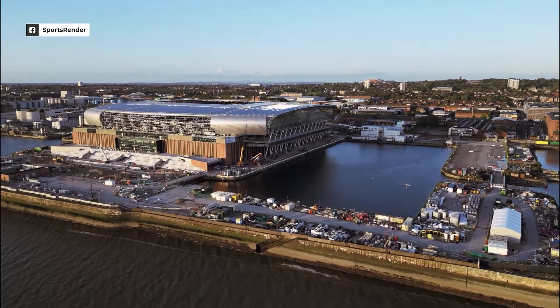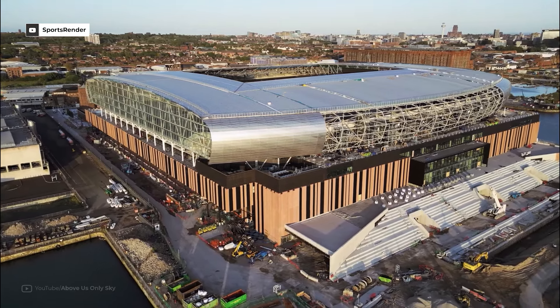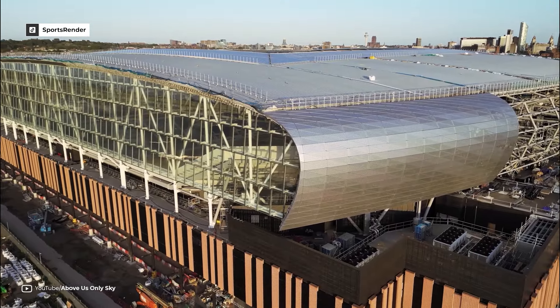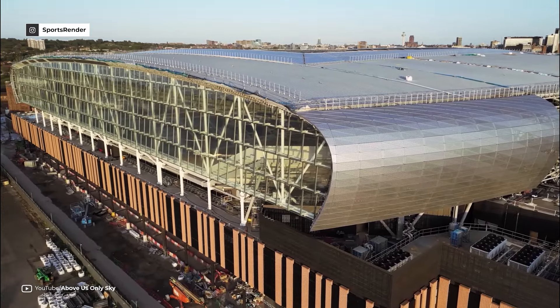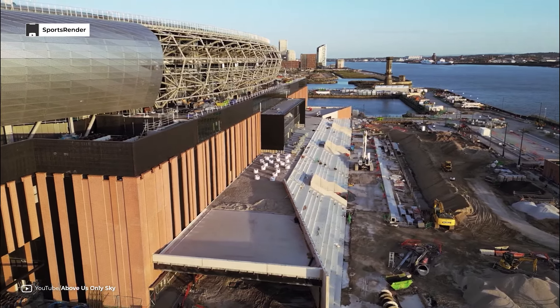Everton is set to move into their new stadium at Bramley Moor Dock for the start of the 2025-26 season. The initiative to build this new stadium began in 2017 and everything is proceeding according to schedule for a 2025 opening.